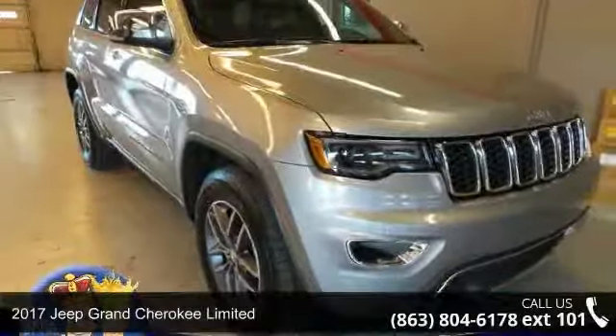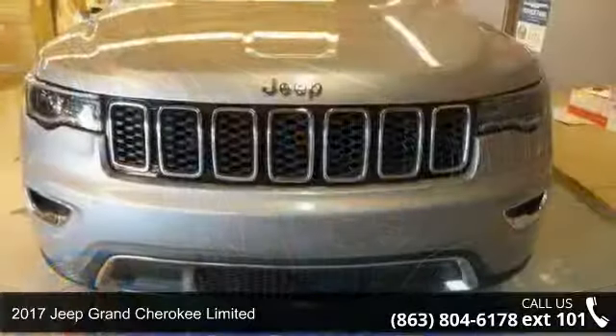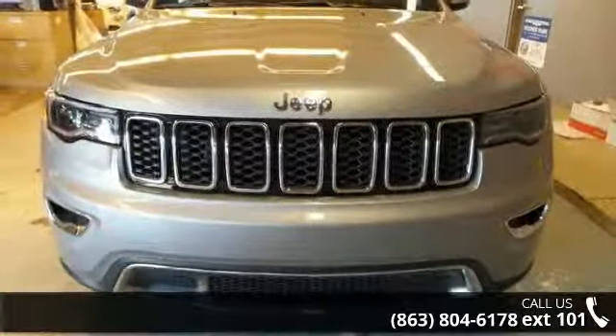Imagine yourself in this 2017 Jeep Grand Cherokee Limited. If you are looking for an automobile with great features, look no further.